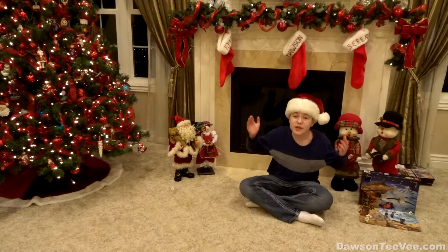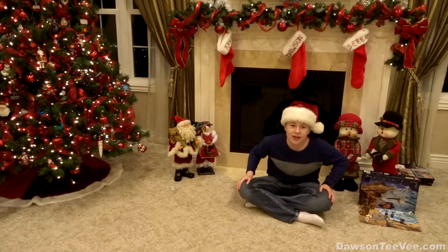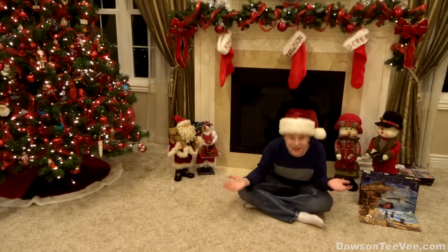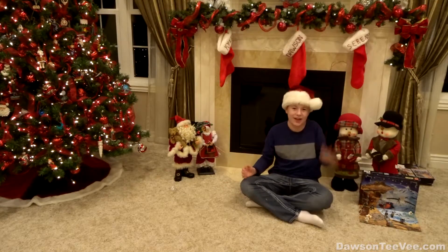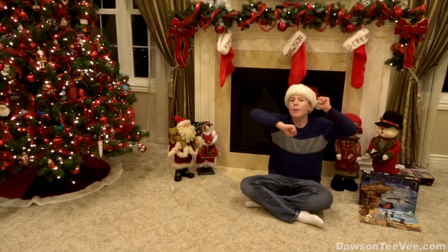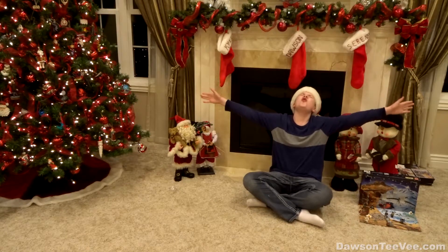I can't believe it's already been 10 days of Christmas — it's amazing, I don't even know how it went by that fast. But make sure to like, subscribe, and share. I'll see you all next time tomorrow. Merry Christmas, which is in 50 days — and Happy New Year.